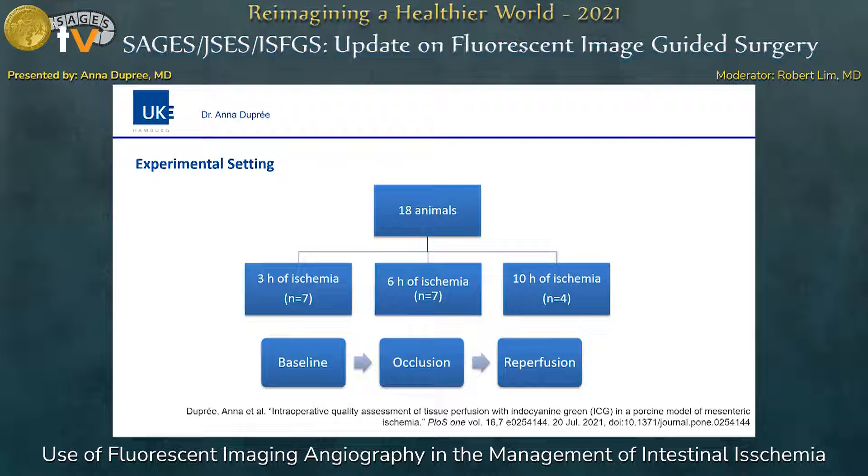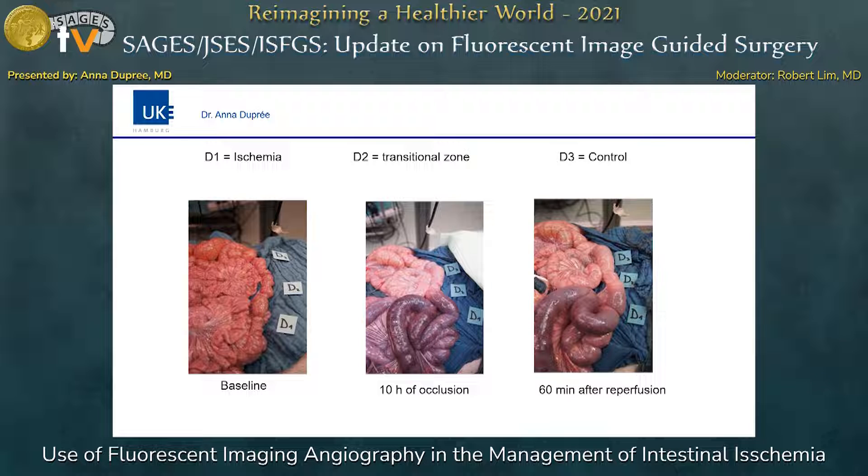We designed the study as follows. We had pigs which were randomized into three groups with total ischemia duration of 3, 6, and 10 hours. We had three regions of interest which were defined in ischemic, transitional, and control areas. We then performed three measurements at baseline, occlusion, and 60 minutes after reperfusion. In order to establish safe ischemia, a side branch of the SMA was closed — you can have a closer look at this experimental setting in the publication.